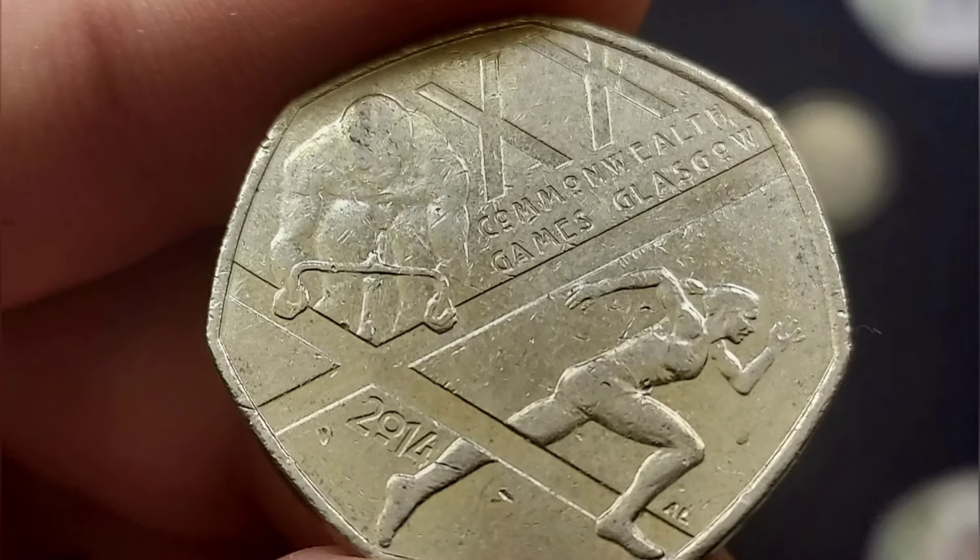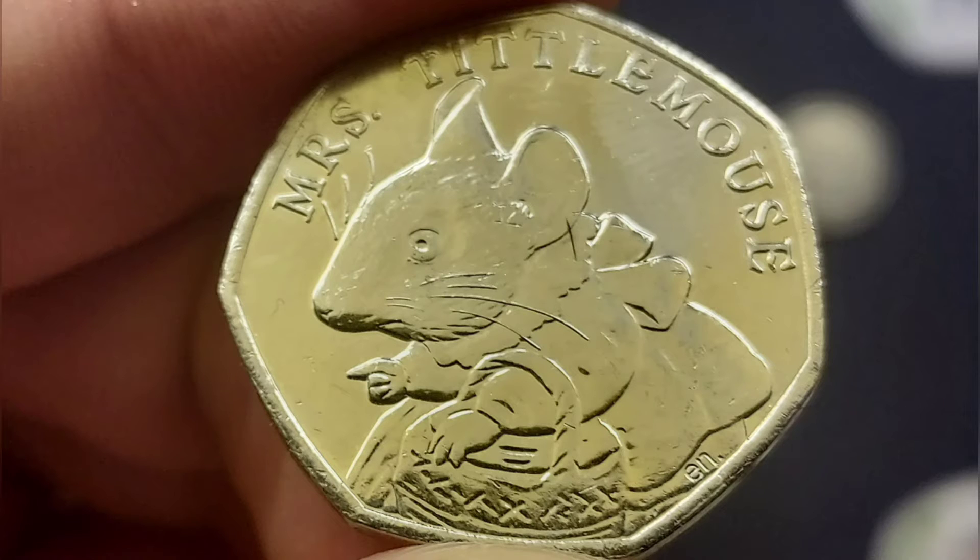Number three close-up then, quite a difficult one as you can only see the top left of the coin, and this was actually the Commonwealth Games Glasgow 50p coin. Number four then we were back to those Beatrix Potters — it was actually the Miss Tittlemouse, the third rarest in the 13 coin series made for circulation.